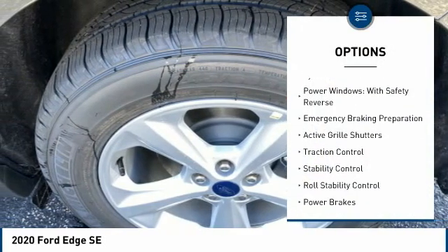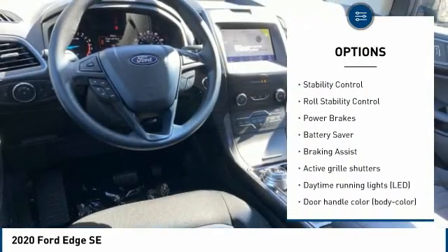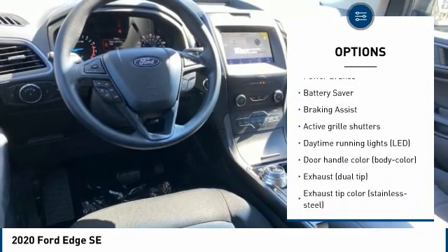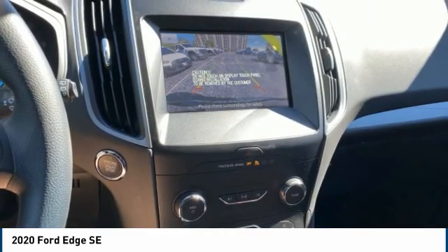Tire pressure monitoring system. Power windows with safety reverse. Emergency braking preparation. Active grille shutters. Traction control. Stability control. Roll stability control. Power brakes.